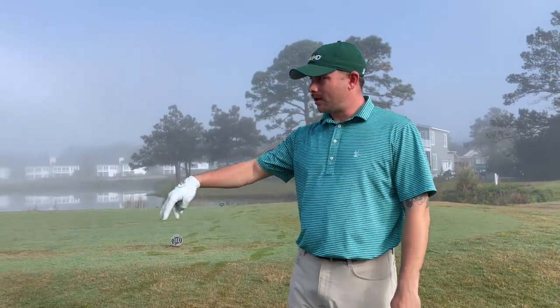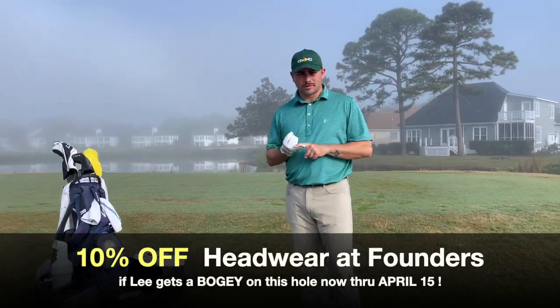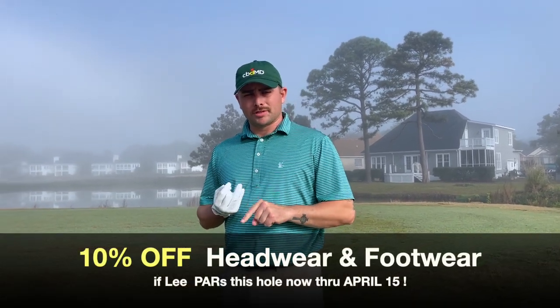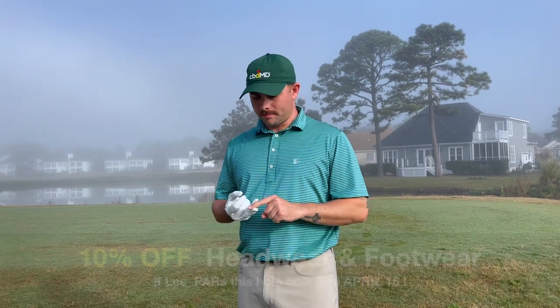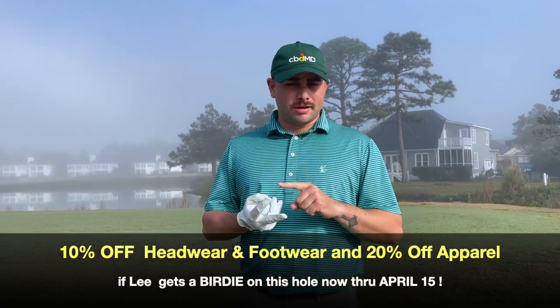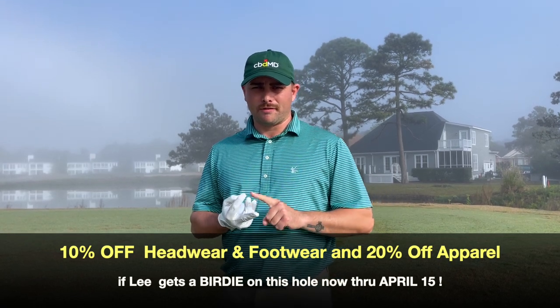Here's what we're going to do — we're going to demo it real quick in front of you into the fog. If I get a bogey on this hole, we're going to do 10% off headwear now through April 15th. If I par this hole, we're going to do 10% off headwear in addition to 10% off all footwear through April 15th. And if I somehow miraculously find a birdie in the fog, we're going to do the previous two in addition to 20% off all apparel in the shop through April 15th. No other discounts apply.